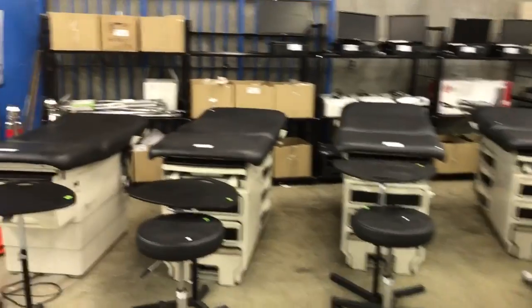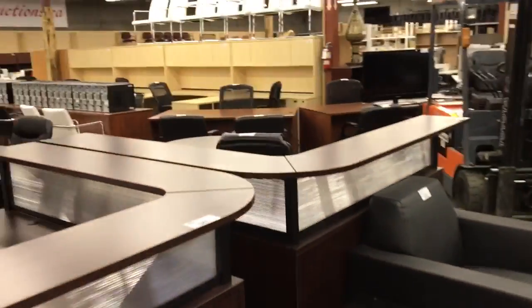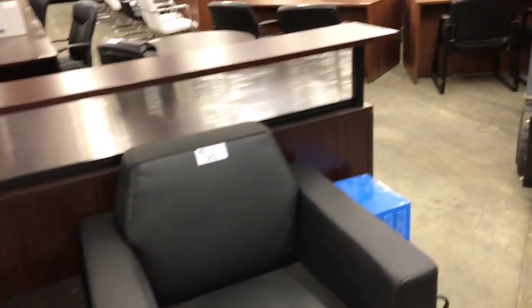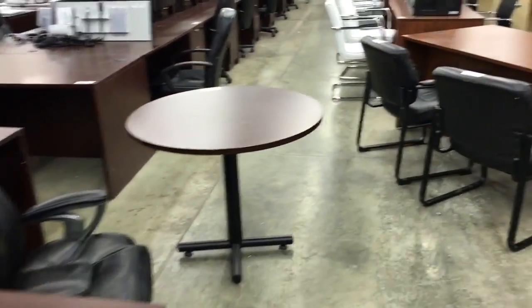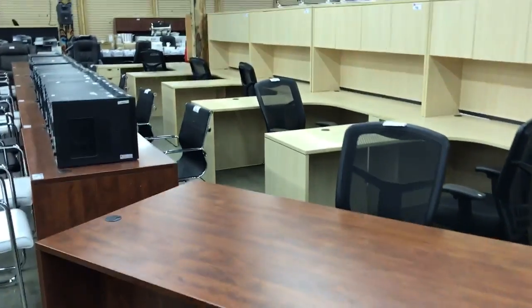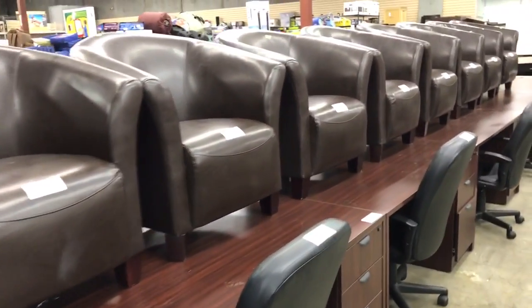We've got computer equipment as well, and also a ton of office furniture — everything for your reception area, conference area, lots of client chairs, executive desks. We've got maple and cherry color. Look at these beautiful desks and leather tub chairs.